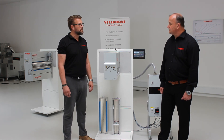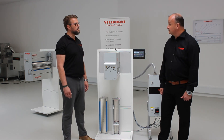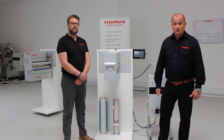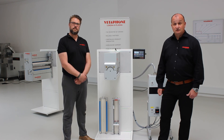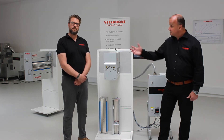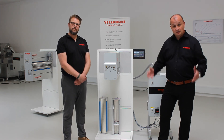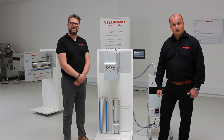Thank you very much, Carsten, for your time this afternoon in this service and maintenance webinar. We are now open for your questions in the Q&A session. Please do not hesitate to contact us — Carsten is still here and we are glad to answer your questions.